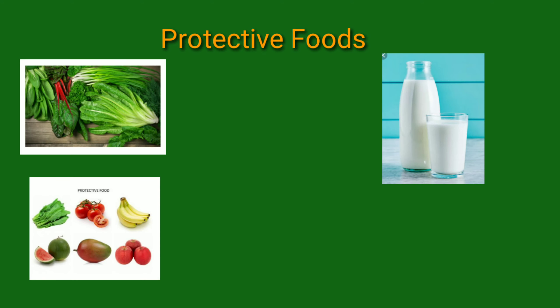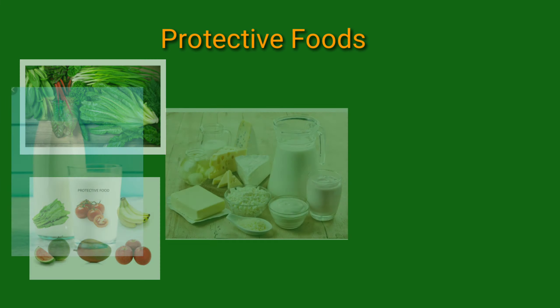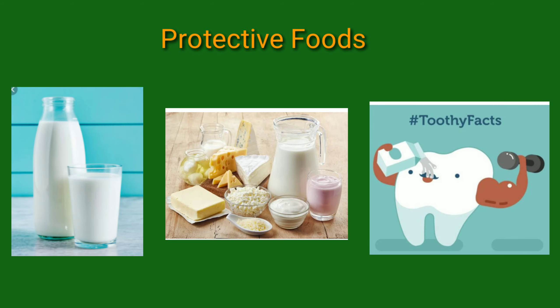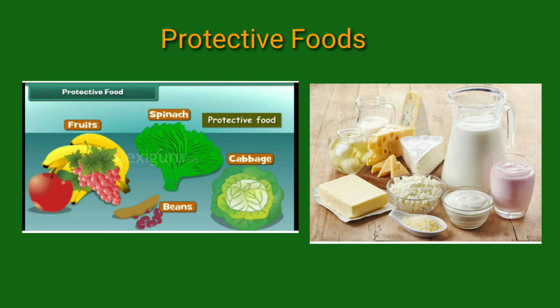Green leafy vegetables and fruits are called protective foods. Milk and milk products — for example, paneer and curd — are also examples of protective foods. We take milk because it helps in the formation of teeth and makes our bones strong. It is important to take all these foods every day in the right amount.